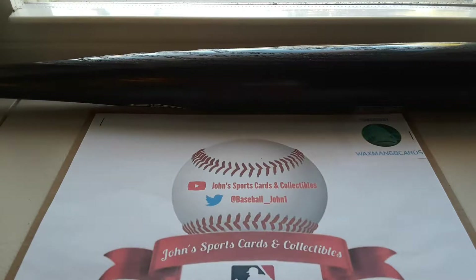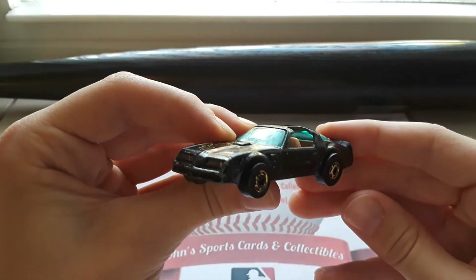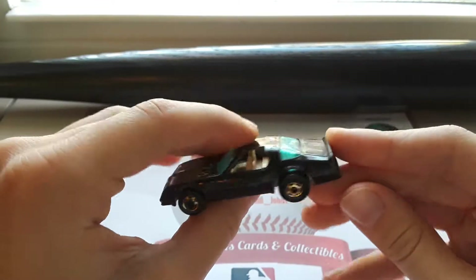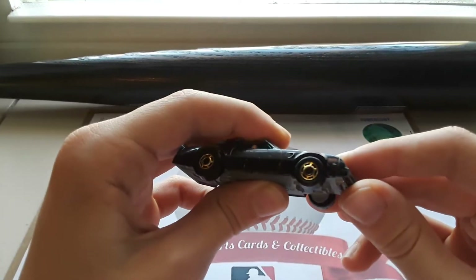We have a nice '77 Hot Wheels Hotbird, based off of the Ford Thunderbird. Nice gold rims there.